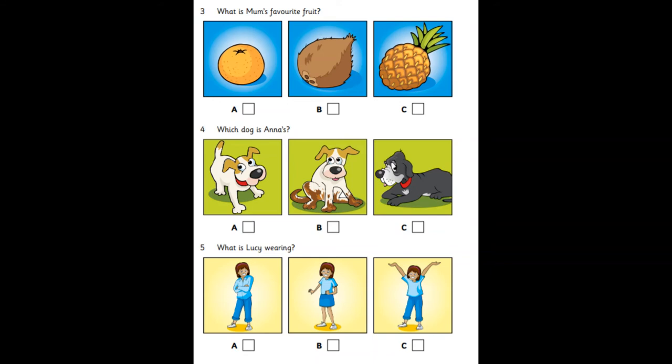Which dog is Anna's? Is that your dog, Anna? No, my dog's dirty. Is it young? Yes. My brother's dog is that old one.